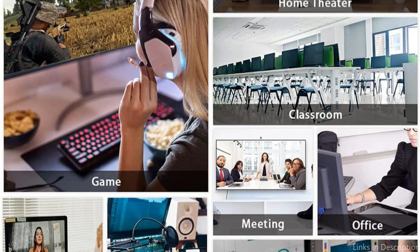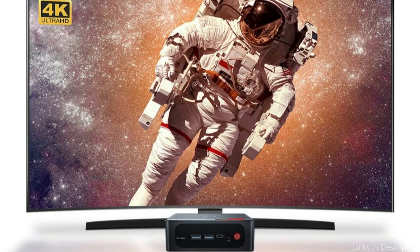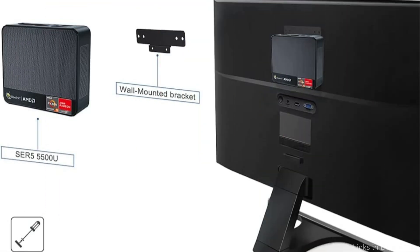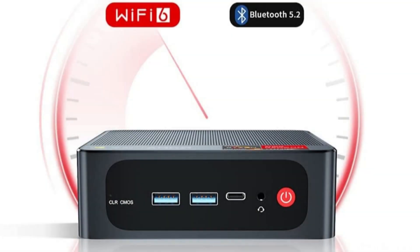Overall, the Beelink Mini PC is a strong option for video editors in 2023 because it offers a ton of power and functionality in a compact layout. So these are some of the best mini PCs for editing to buy. If you enjoyed our video, leave a like and subscribe to my channel for future updates.